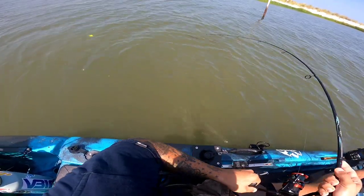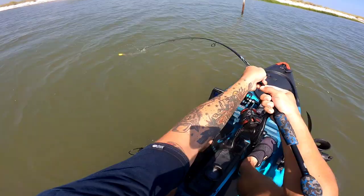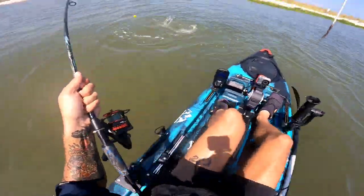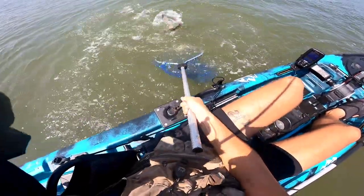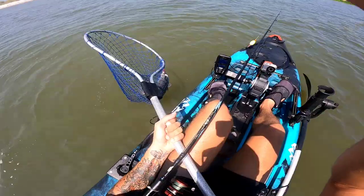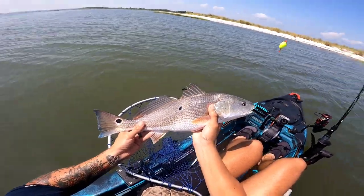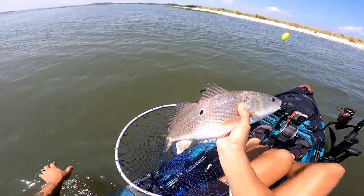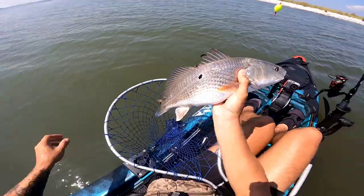Alright, first cast after catching that fish — here's another nice red! Yeah, another one probably close to a slot. I just released the last fish right there and cast right here. Nice! Hell yeah! This is a good day of fishing — beautiful fish. I'm stoked. I've only been out here maybe half an hour, and the bite has definitely picked up today even under these conditions.